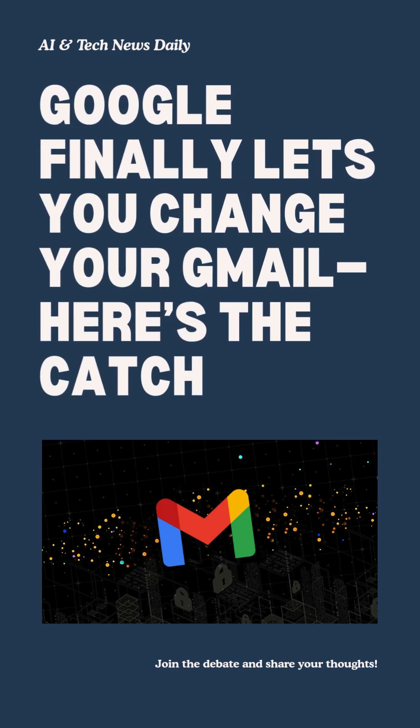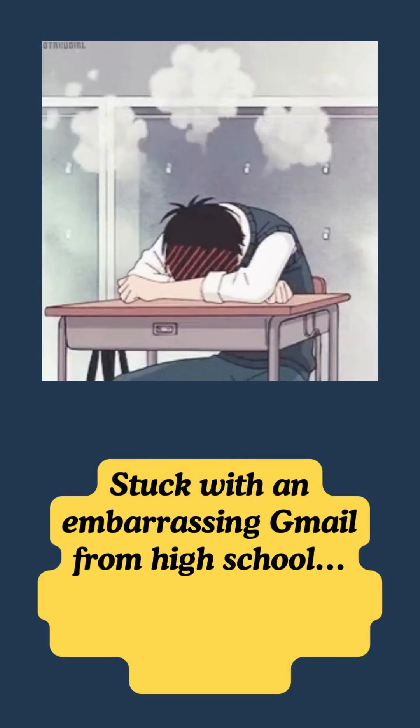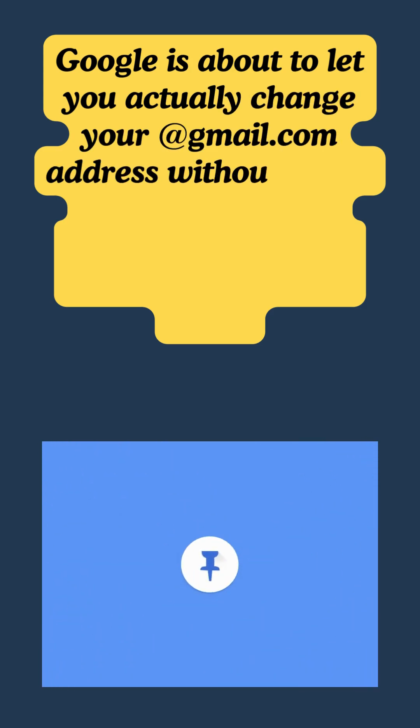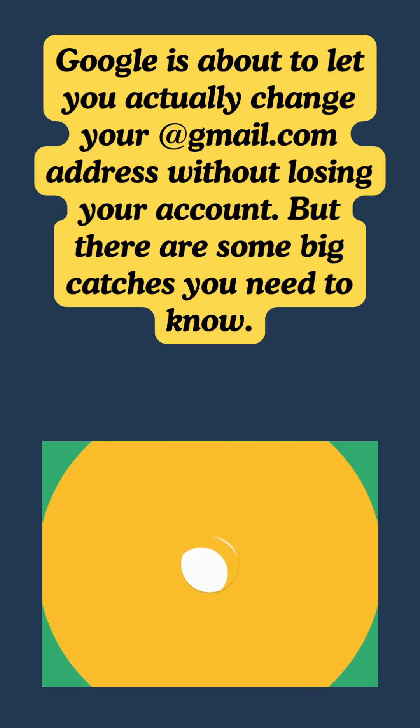Google finally lets you change your Gmail — here's the catch. Stuck with an embarrassing Gmail from high school and thought you were doomed for life? Not anymore. Google is about to let you actually change your @gmail.com address without losing your account, but there are some big catches you need to know.